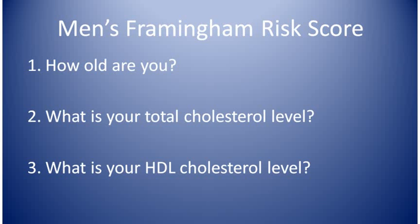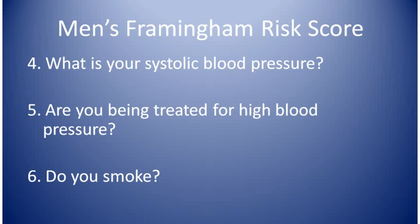Question one: your age. Two: your total cholesterol level. Three: your HDL cholesterol level, the good cholesterol. Four: your systolic blood pressure — that's the top number, the bigger number of your two blood pressure numbers. Five: are you taking medicine for high blood pressure? And six: do you smoke?